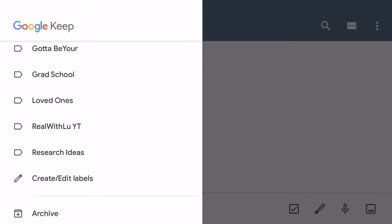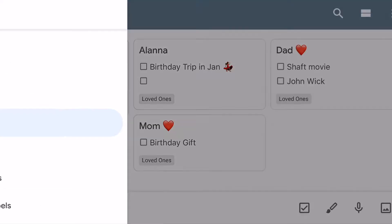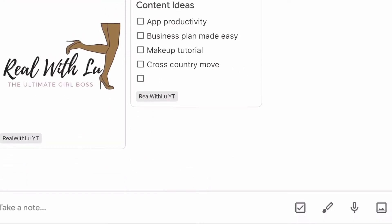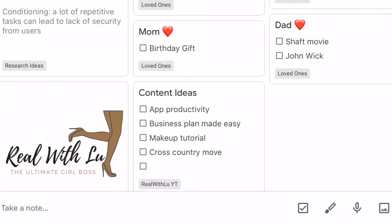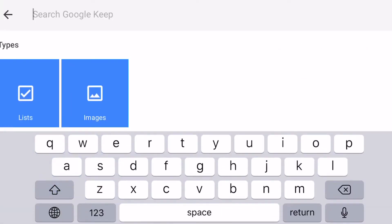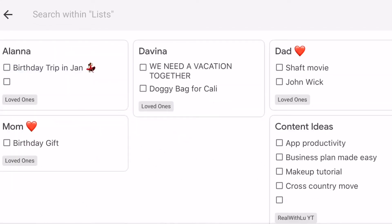So this is my Google Keep. These are my labels for my businesses, my YouTube channel, research, and loved ones — some of my favorite people, and I have notes for them in there. For my YouTube I have content ideas, my logo, and research ideas. These are all the notes collectively together, and you can search between lists, images, labels, and so forth.